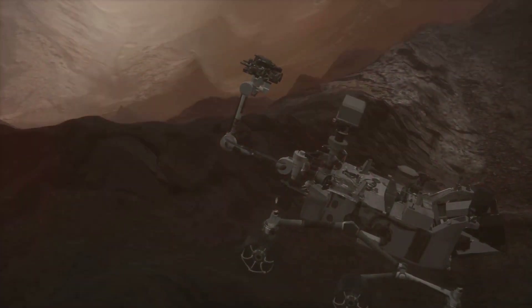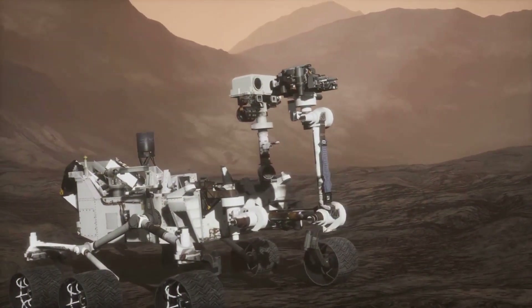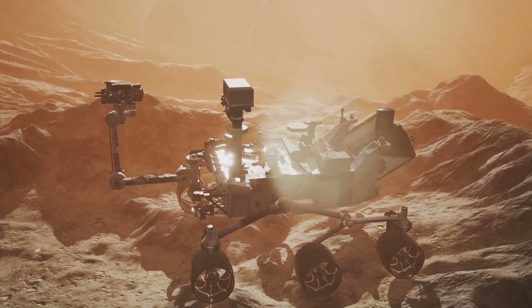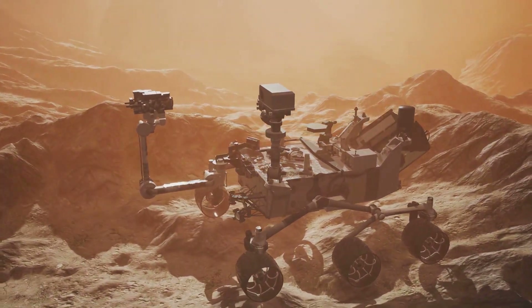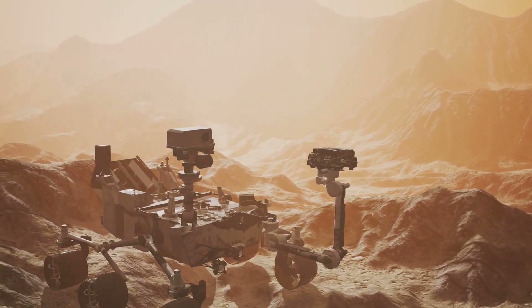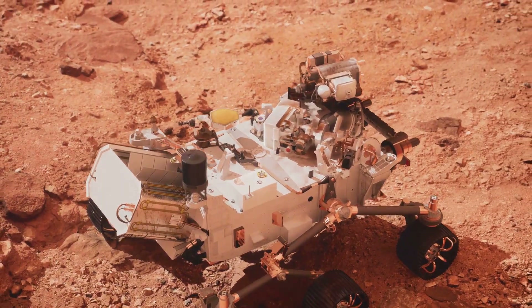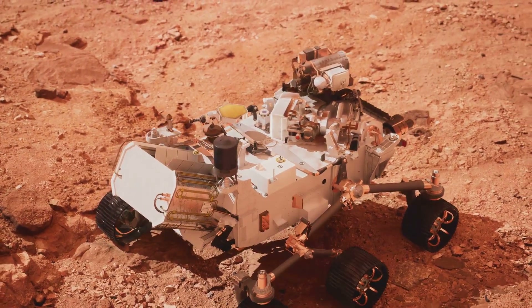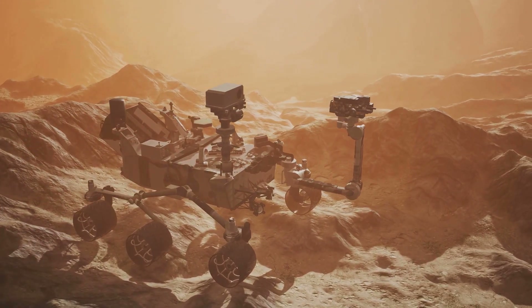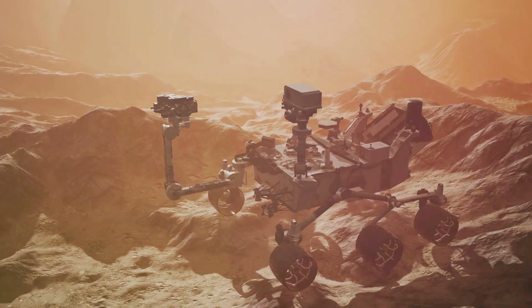Curiosity's most impressive feature is its onboard science laboratory. Equipped with a laser-induced breakdown spectroscopy instrument, a gas chromatograph mass spectrometer, and even a drill, Curiosity can analyze the composition of rocks, soil, and even the Martian atmosphere in unprecedented detail. One of its most significant discoveries came early in its mission when it found evidence of an ancient stream bed. Curiosity also detected organic molecules — the building blocks of life — in Martian rocks. While this doesn't necessarily prove the existence of past life, it does suggest that Mars had the right ingredients for life to emerge.